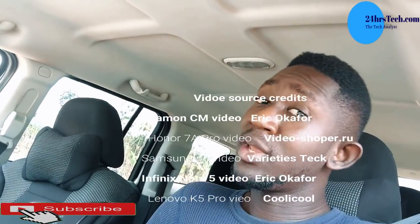Thank you so much for watching this video. I hope to see you soon. Please drop a comment below if you have any questions. Don't forget to like my video and share with your friends. Thank you and bye!